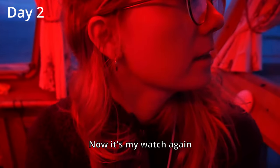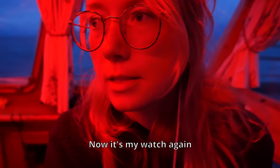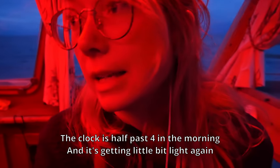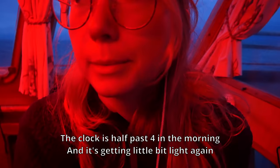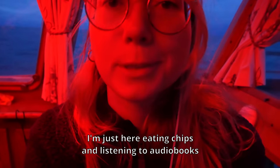Hello, it's my watch again. It's half past four in the morning and it's getting a little bit light again, so the morning is coming. I'm just here eating chips and listening.